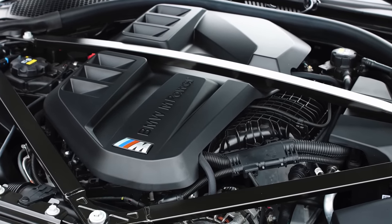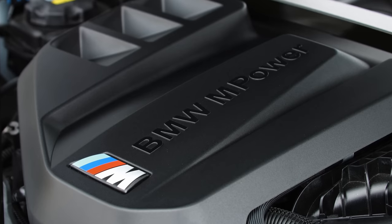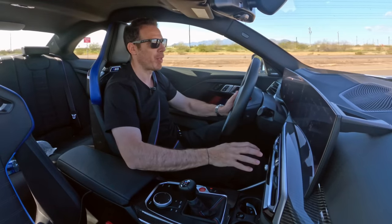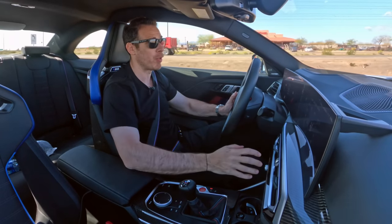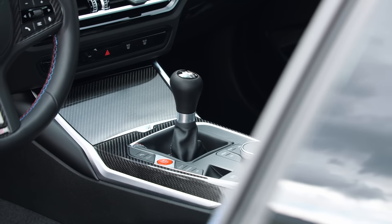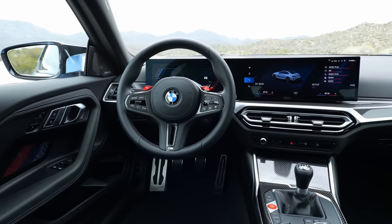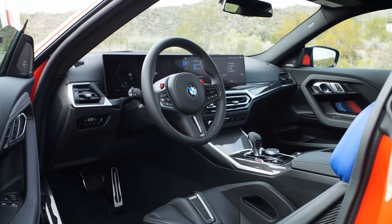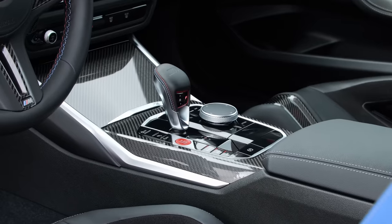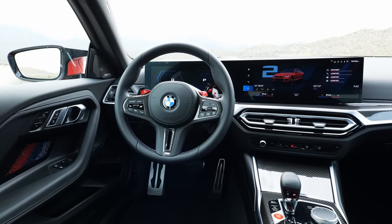Let's talk about some of the specs. The engine is BMW's S58 3.0-liter six-cylinder, inherited from the M3 and M4, and in this application it makes 453 horsepower and 406 pound-feet of torque — that's about 550 Newton-meters. Performance-wise, the six-speed manual does zero to 62 mph in 4.3 seconds — roughly 4.1 seconds to 60 — while the eight-speed automatic runs the same sprint in about 4.1 seconds to 62, or 3.9 seconds to 60.